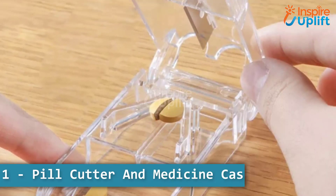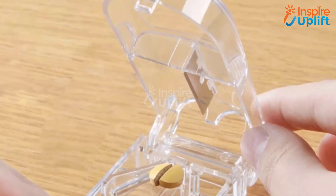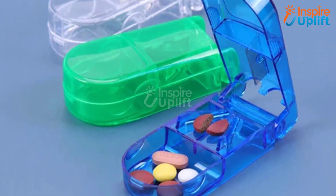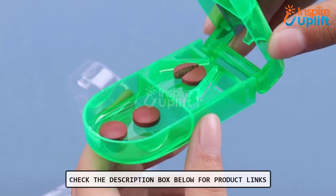At number 1 we have pill cutter and medicine case. It has a plastic safety shield that can save your medicine from losing. Utilize the compartment to keep the pills and use the cutter even on the go.